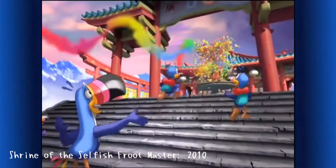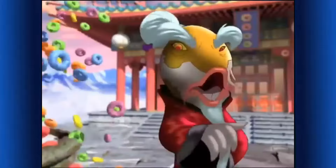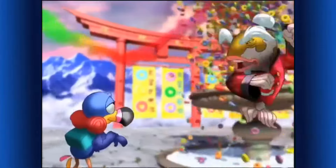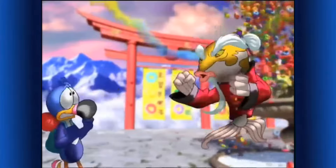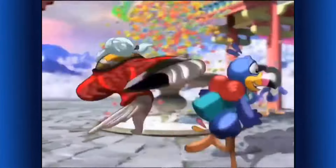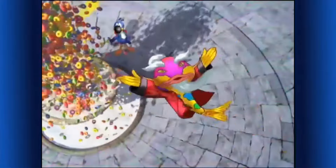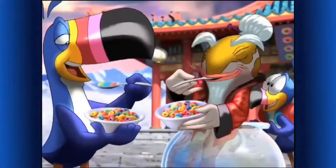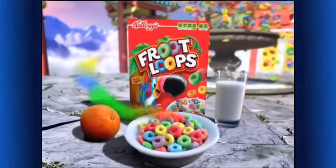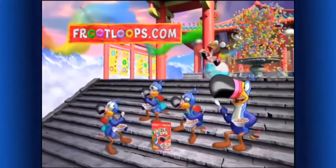It's the shrine of the selfish fruit master! If you want my delicious Froot Loops cereal, you'll have to defeat my Kung Fu style! Here — my tasty colors! Kellogg's Froot Loops cereal — the delicious part of this balanced breakfast! Just follow your nose for the fruity taste that shows!